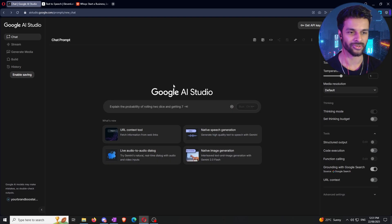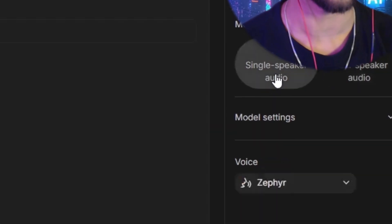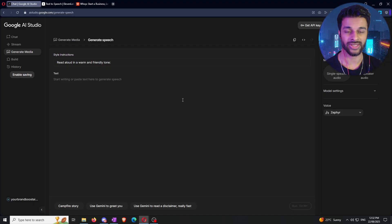Let's get into part one where I walk you through how to use the platform. First, head over to Google AI Studio — just Google it and you'll be taken to the home page. From there, click the button that says 'Native Speech Generation.' It will default to the podcast or multi-speaker mode, so click 'Single Speaker Audio' to get to the main interface.